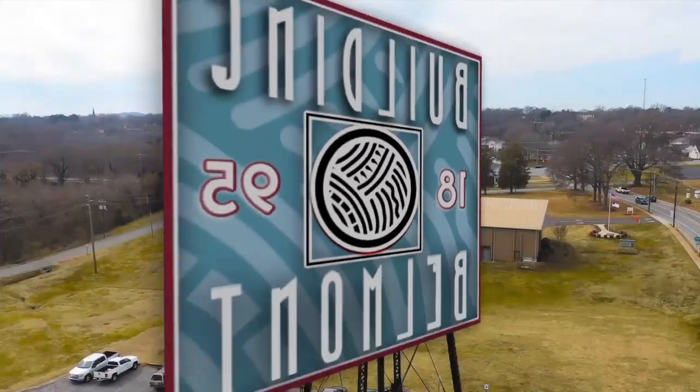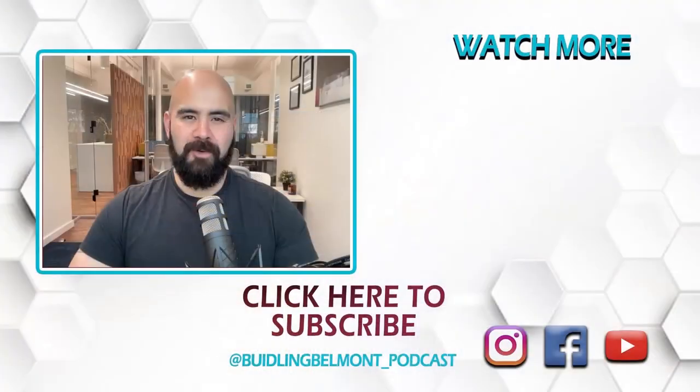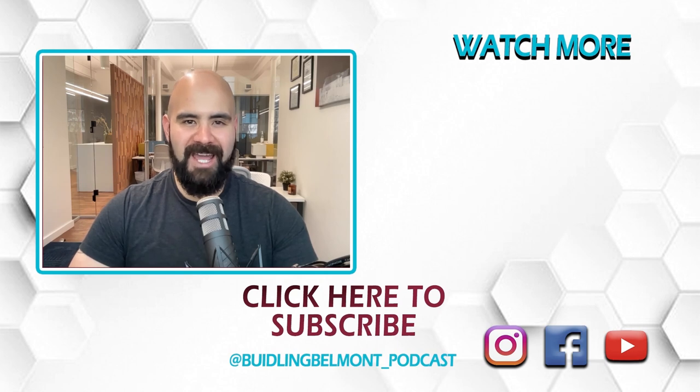Thanks for the opportunity. Thank you for joining us for another episode of the Building Belmont podcast. I'm your host, Keanu Trujillo, reminding you to subscribe, rate, and review on your favorite podcast platform. Be sure to like and subscribe if you're watching us on YouTube. Share with a friend, share with a neighbor. We'll see you again next week as we capture more stories, create more connection, and share more information here on the Building Belmont podcast.